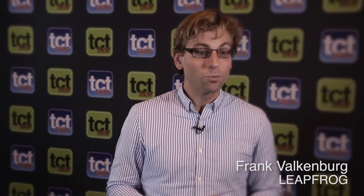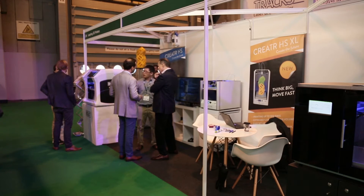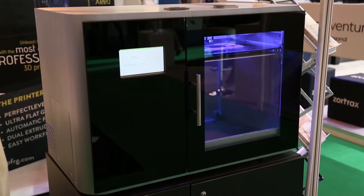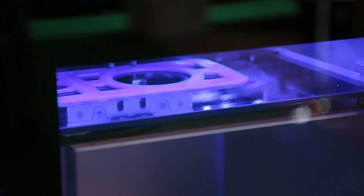Today we're showing two new products introduced at the beginning of 2016. One is the Leapfrog Bolt, one of the most reliable and most advanced desktop printers at the moment, and the other one is the XL.